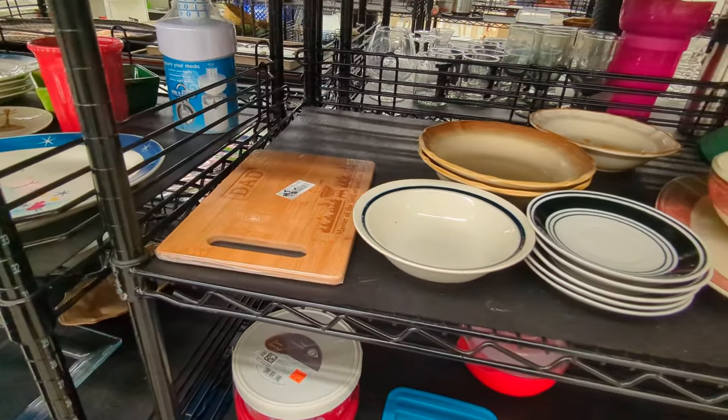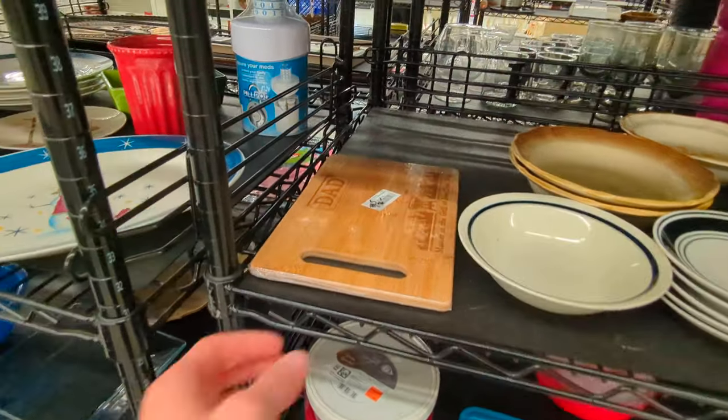And here's a cutting board. It says Dad, Master of the Grill.